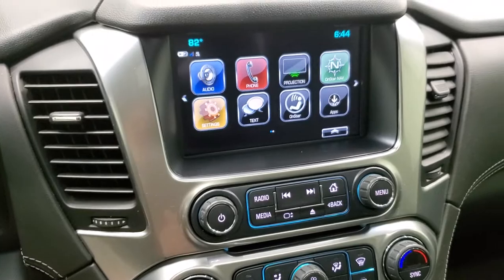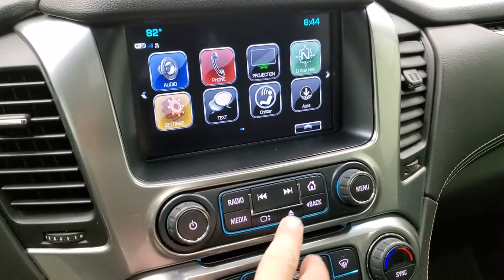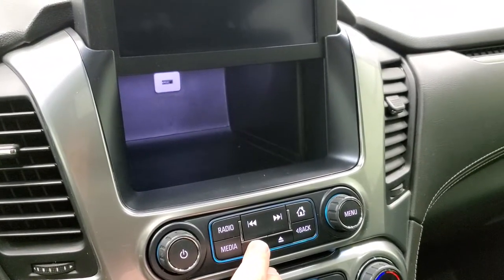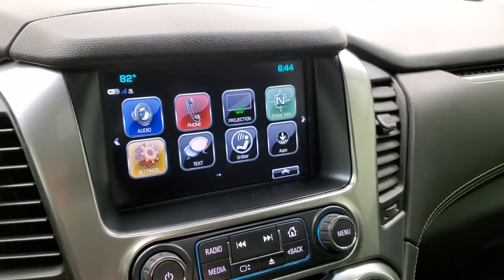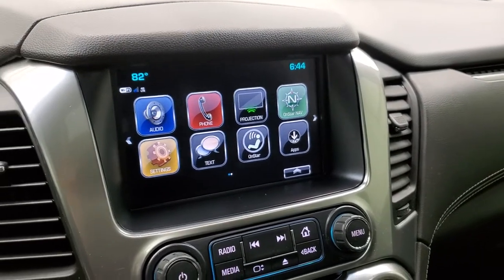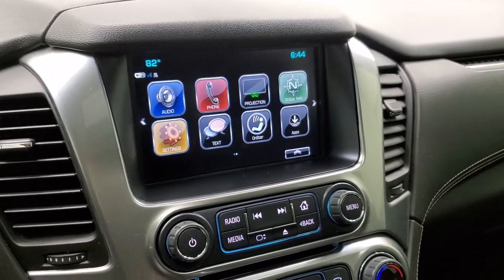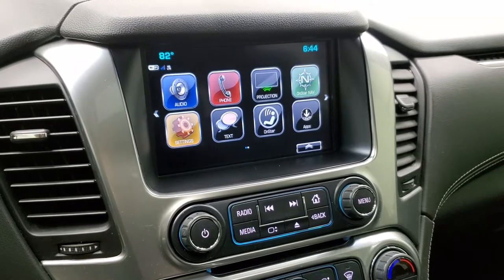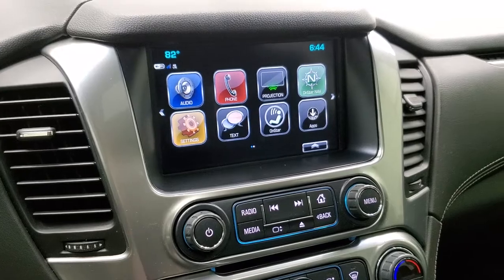You do get the Chevy MyLink system — AM, FM and SiriusXM radio capabilities. You also get a little storage bin behind there with a USB charger. This radio has a projection manager where you can project your cell phone to the screen via Android Auto or Apple CarPlay. So if you had a navigation system on your cell phone such as Waze or Google Maps and wanted to project it to the screen, you could — it would be just like you have navigation on the radio. Really cool system.